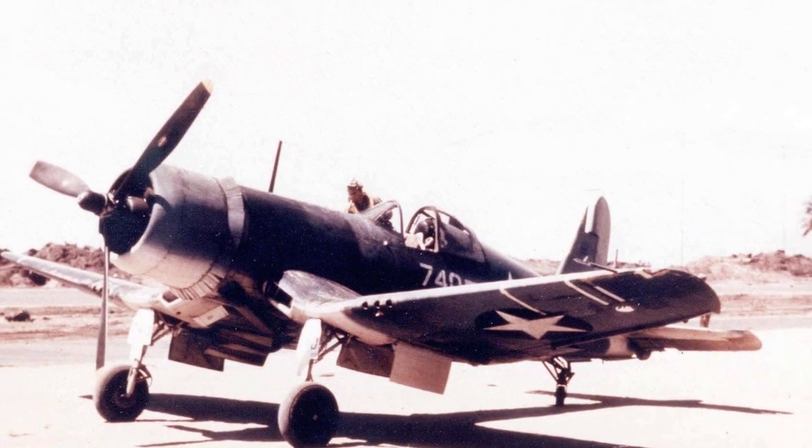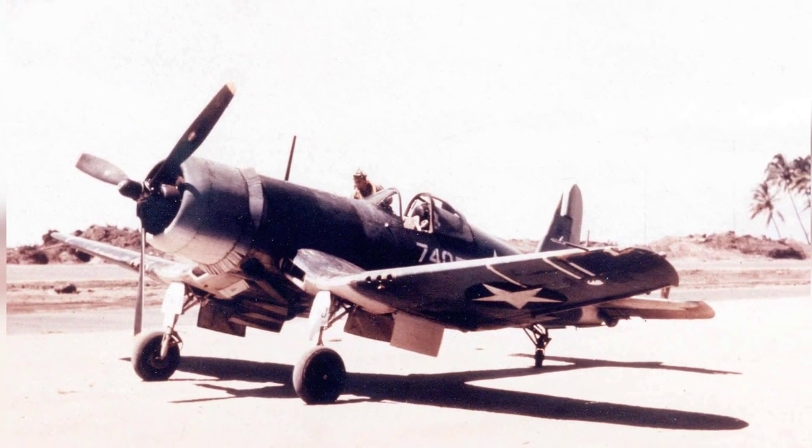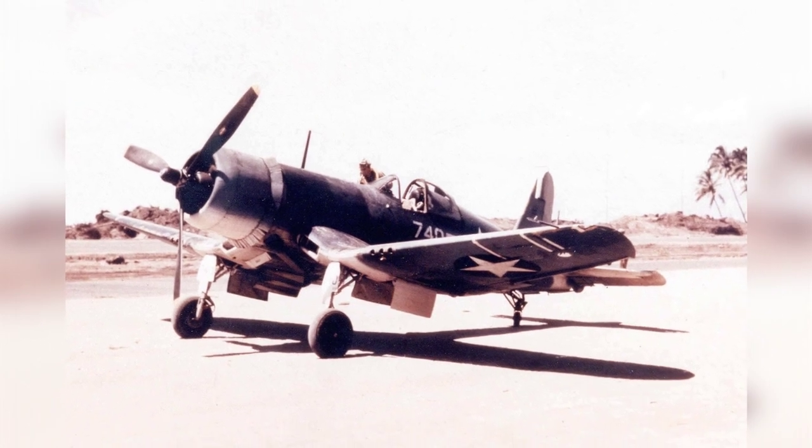A photo of a Marine F4U-1 Corsair on the Torakina airstrip in the Solomon Islands in early 1943 during World War II.